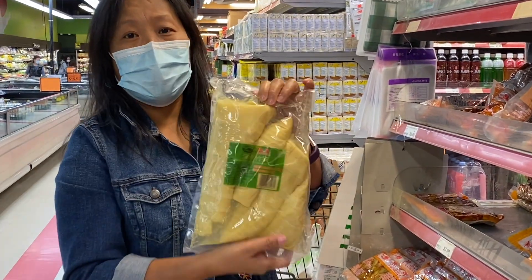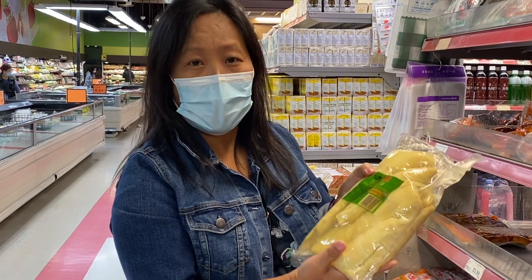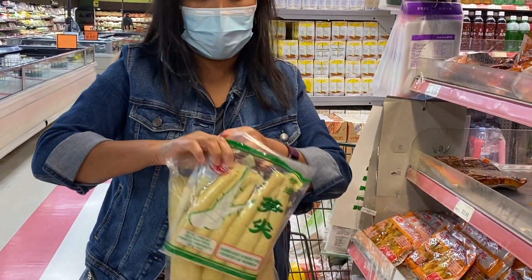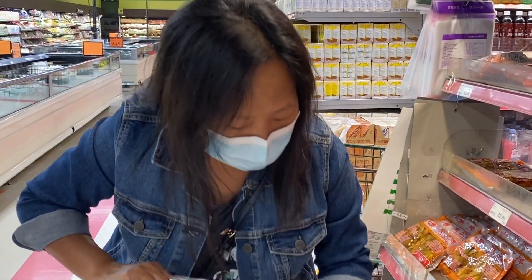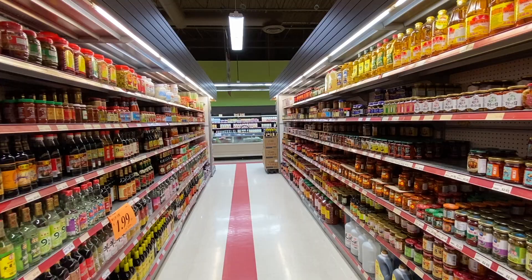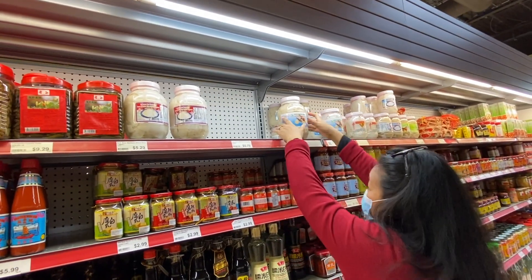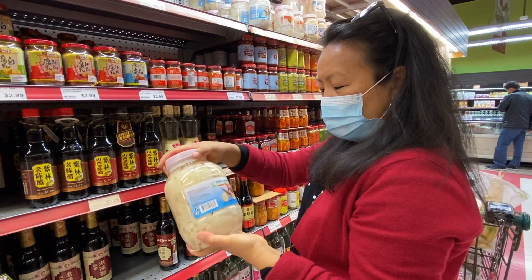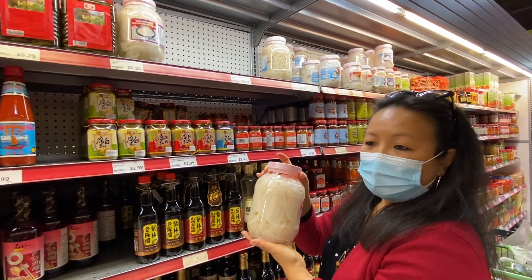Another find is bamboo shoot — I think this is boiled, and this is also one of our favorites. I'm not going to get it today because I have it at home. They have different varieties — this one, that one, and shredded ones. There's a lot of varieties to choose from. We found sour bamboo shoot finally — this is how we get it. It's actually nice, not that very sour. Look — so juicy! Look at the size of the bamboo. Please get one for me.